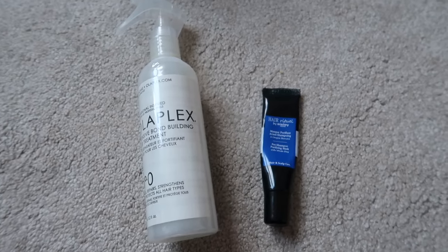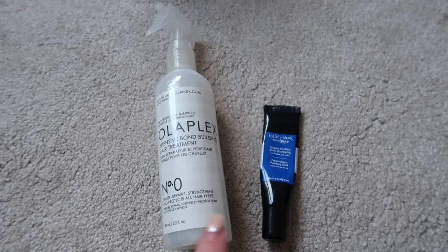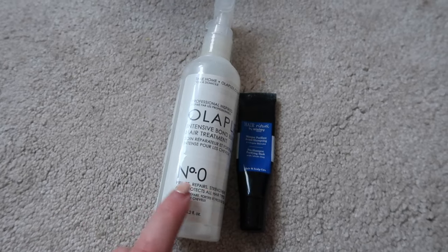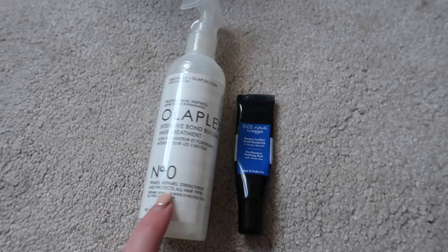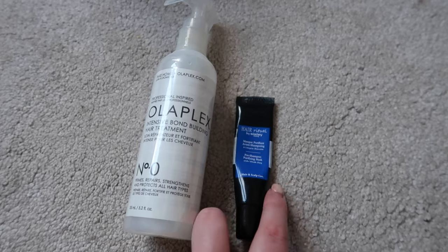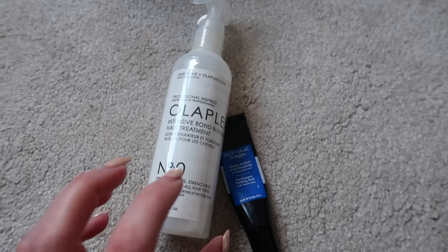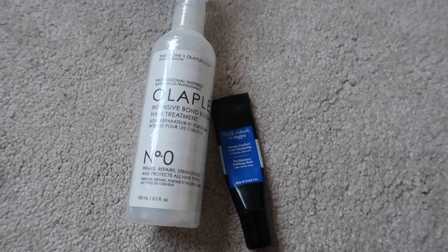I tend to save my Olaplex for before a holiday or an event — I'll do a full routine with the zero and the number three mask and shampoo and conditioner. I think both of these will be finished by the end of this year, so I'm not going to bother decluttering either. I'll probably ask for an Olaplex set for Christmas again to replace it. For now I'm keeping both and I expect both to be used by the end of 2023.